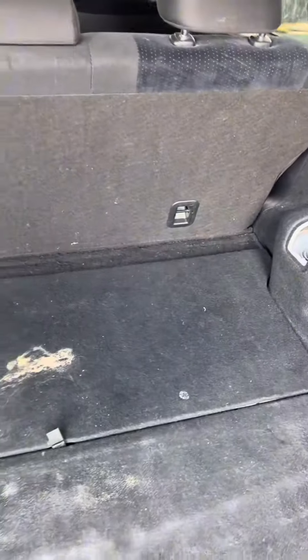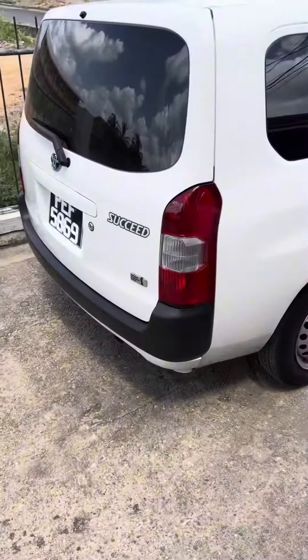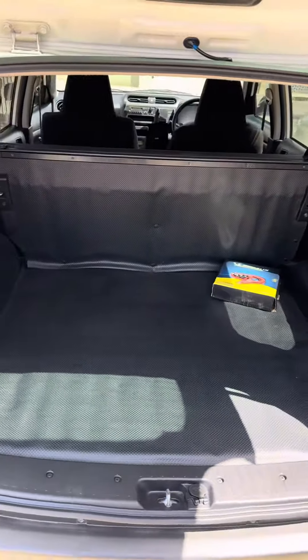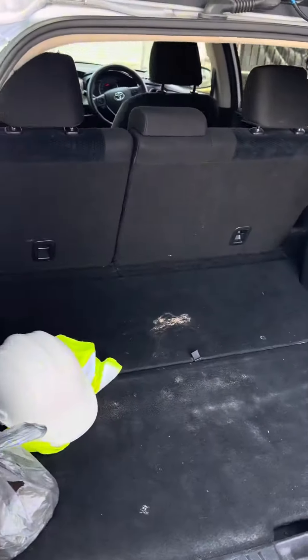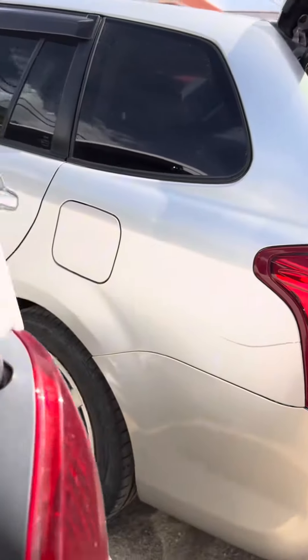The Pro Box kicks the butt of the Toyota Fielder again. Now let's check the trunk. The Toyota Fielder has a nice trunk, but once you put weight in the back, the suspension goes down. In the Pro Box, with the back seat folded, it's a totally different story. Look at the difference in size — judge for yourself. The Toyota Pro Box kicks the butt of the Toyota Fielder in cargo space.